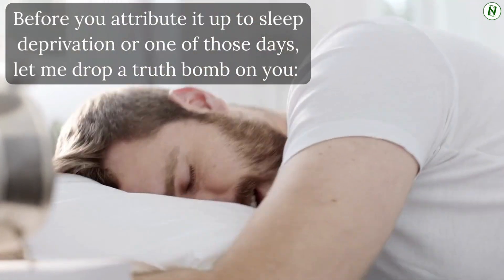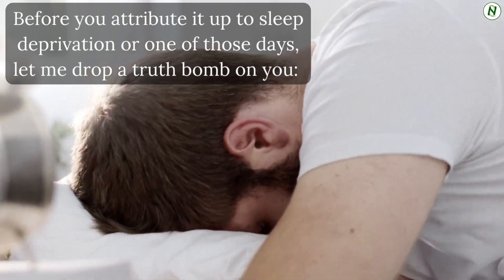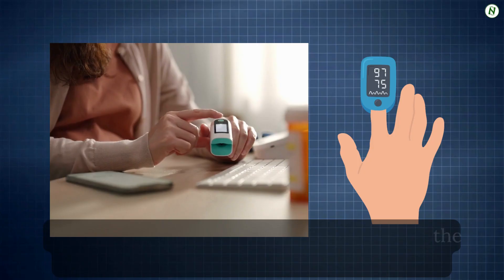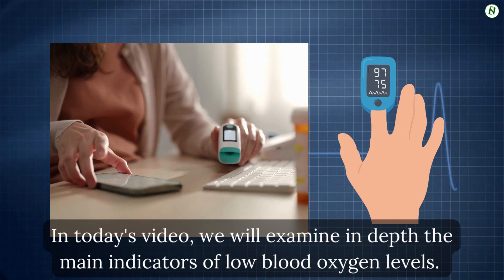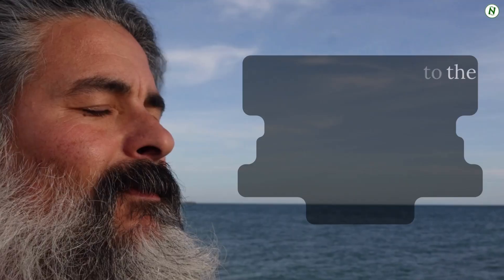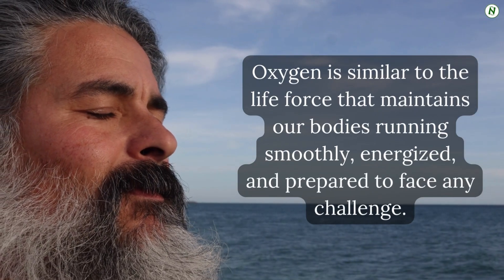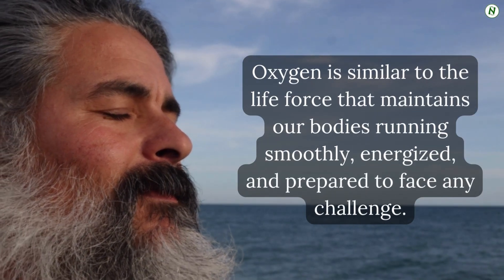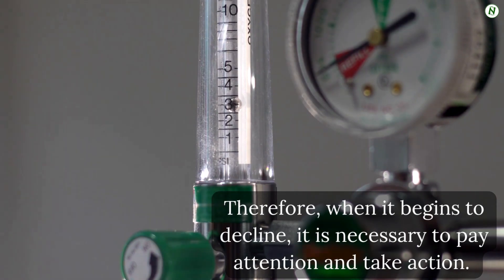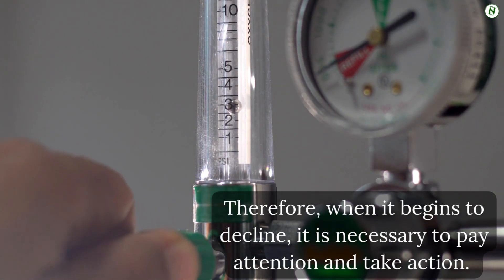Let me drop a truth bomb on you. Your body's oxygen levels may be dropping. In today's video, we will examine in depth the main indicators of low blood oxygen levels. Oxygen is similar to the life force that maintains our bodies running smoothly, energized, and prepared to face any challenge. Therefore, when it begins to decline, it is necessary to pay attention and take action.